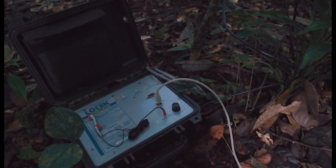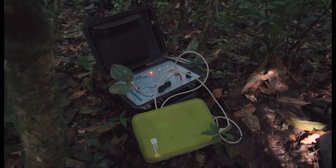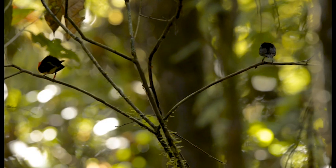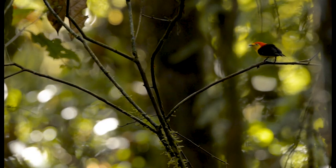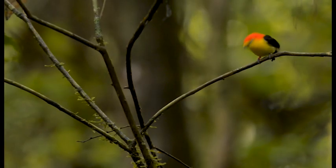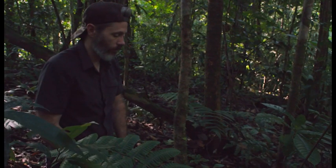And there he is. That clicking noise kind of sounds like a cricket. The tag is pinging every 20 seconds. One of the things this technology enables us to do is actually measure which males are friends with other males and how often they spend time together. We can then correlate those behaviors with the hormone data that we're collecting when we take blood samples from individual birds.